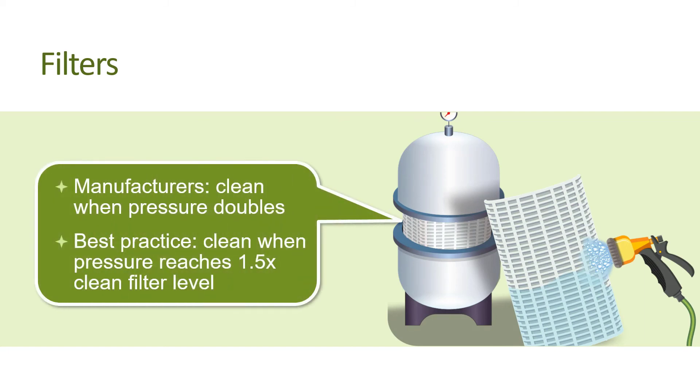Manufacturers generally recommend cleaning their filters when the normal operating pressure doubles. But to operate most efficiently, filters should be cleaned when their operating pressure reaches one and a half times the normal or clean filter level. The longer you wait, the more resistance builds, decreasing the overall energy efficiency of your pool pump.